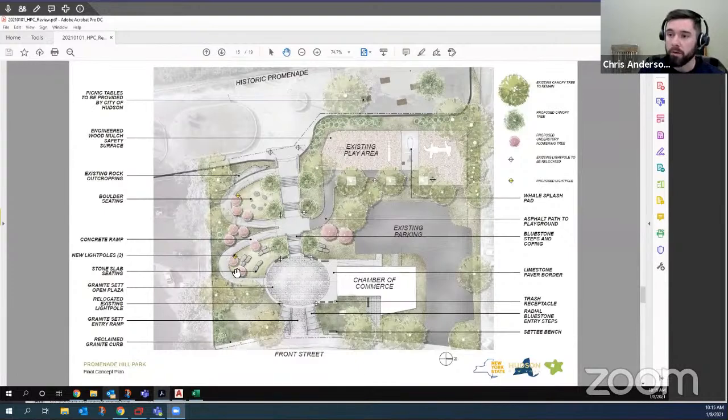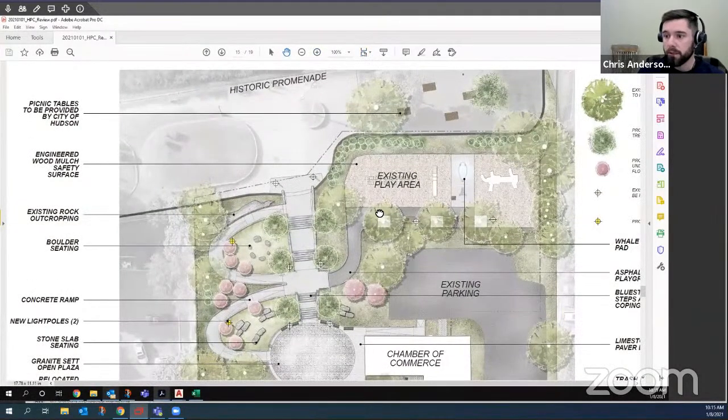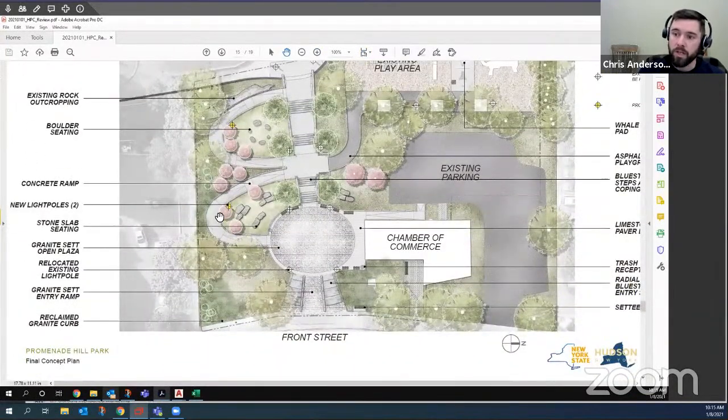Working up the ramp — this is a concrete ramp — one change from last month is that we've adjusted the width of the ramp so that the landings become a little more generous and wider, actually creating smaller sub-spaces that we think will allow for a more enjoyable journey up the path. The two new proposed light poles are shown in yellow — it was important to have lighting not only marching up the central axis but also along the accessible route, so that in the evening and nighttime hours there is good visibility along the accessible route as well.